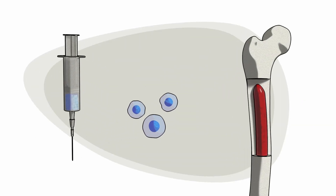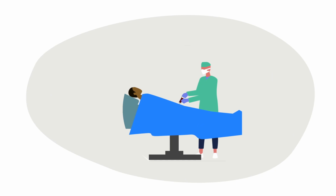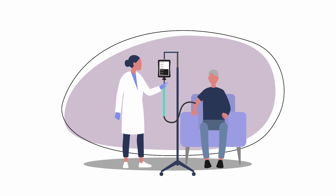The stem cell transplant commonly used for DLBCL is called an autologous stem cell transplant. Damaged bone marrow cells are replaced with healthy bone marrow cells collected from your body. After you receive chemotherapy, the stem cells are returned to your body.